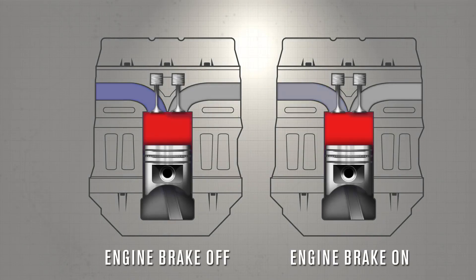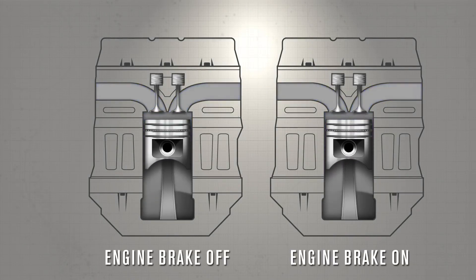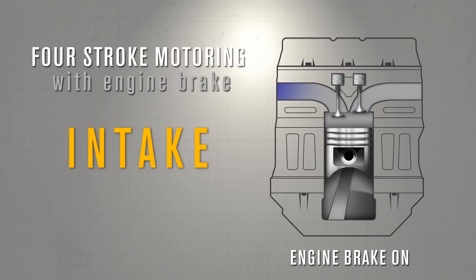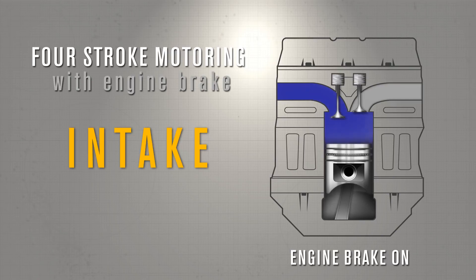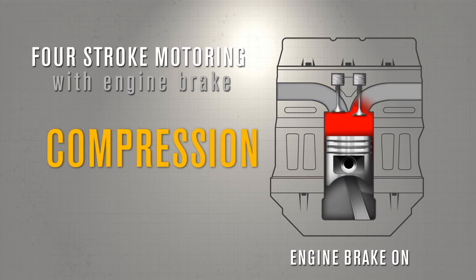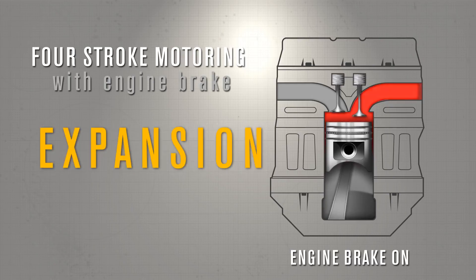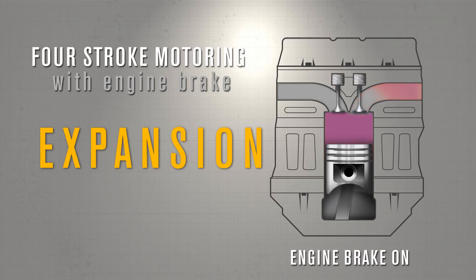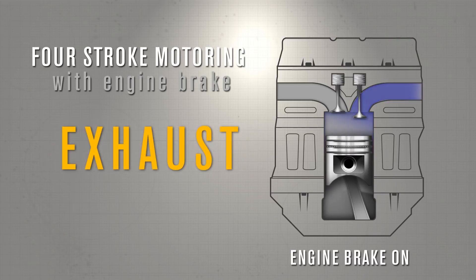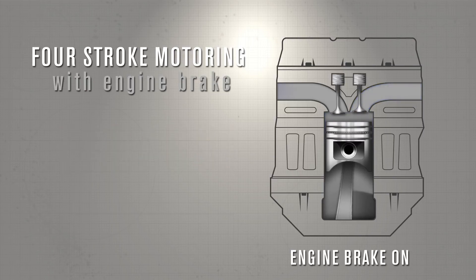Now with your Jake Brake installed, notice how similar the two cycles are. The major difference, however, lies in the valve timing, while the intake phase will remain the same. By opening the exhaust valves near the end of the compression stroke, the energy used to compress the air in the cylinder is not returned to the engine and is released to the exhaust system. By utilizing the engine to absorb energy, the truck's downhill speed can be controlled.